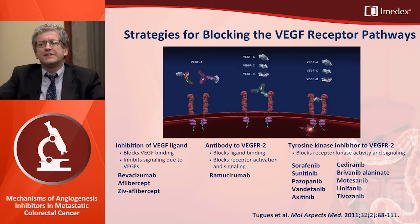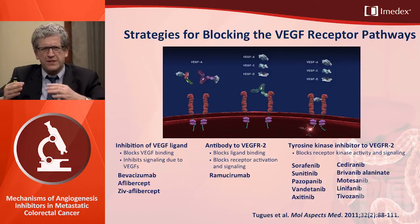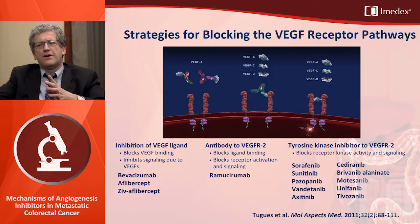Looking at different strategies for blocking the VEGF receptor pathways: we can inhibit the VEGF ligand with drugs such as bevacizumab or aflibercept — a fusion protein, not an antibody, sometimes called VEGF-TRAP. We can also use antibodies to the VEGF receptor directly; ramucirumab is another example. Then there are tyrosine kinase inhibitors that inhibit receptors such as VEGFR2. Examples used in colorectal cancer include regorafenib, and nintedanib is also being studied. Other drugs have been studied in the past, perhaps not in the right setting.